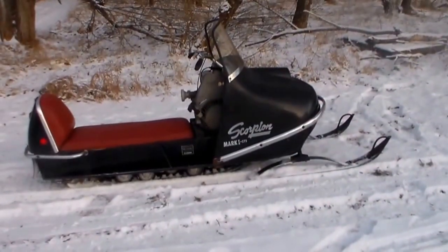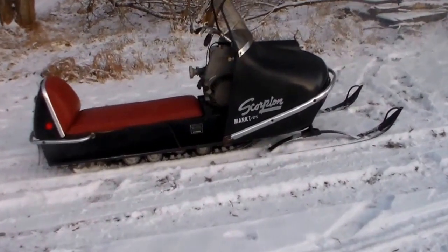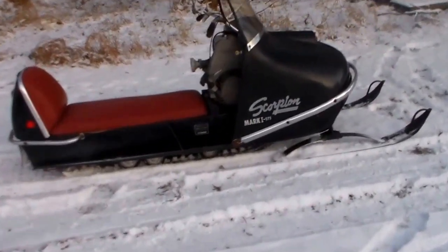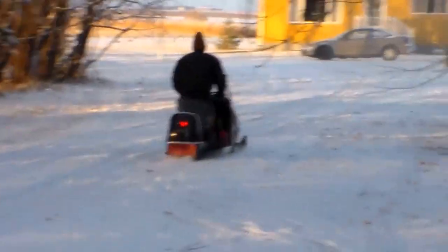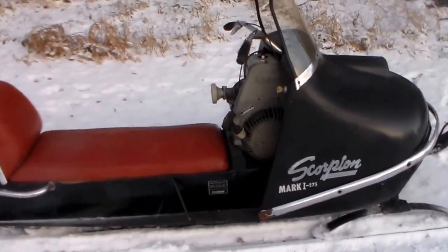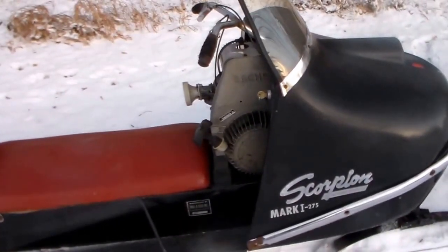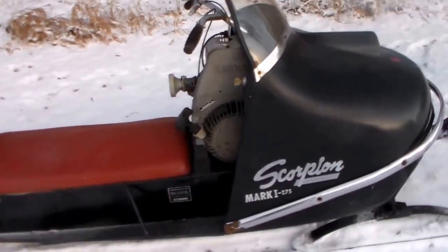This is a 1968 Scorpion Mark 1 snowmobile, made by the Trailer's Head Company in Crosby, Minnesota. It has a 15-inch wide track and a 277 Saks motor in it — I don't know the horsepower.